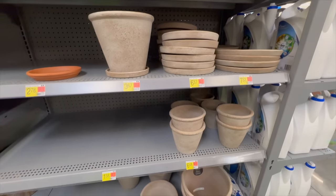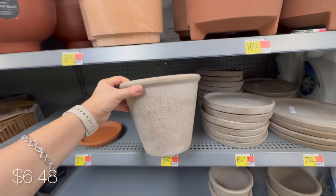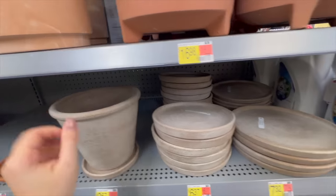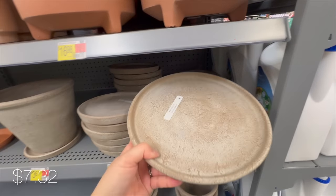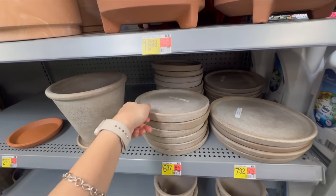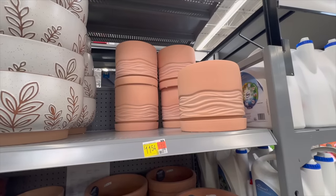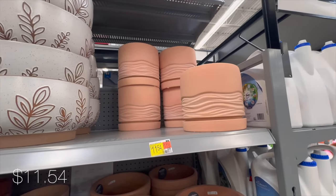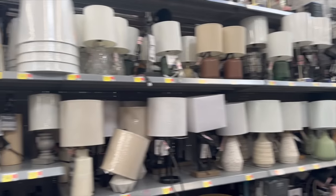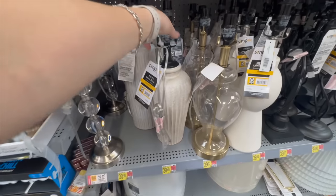These clay pots were a major showstopper last year and I'm happy Walmart is still carrying them in different sizes. Honestly, it would be difficult to guess this came from Walmart if you saw it at somebody's house beautifully styled. Then these terracotta pots with waves all around them give me a total boho vibe, and I also love that unfinished color.